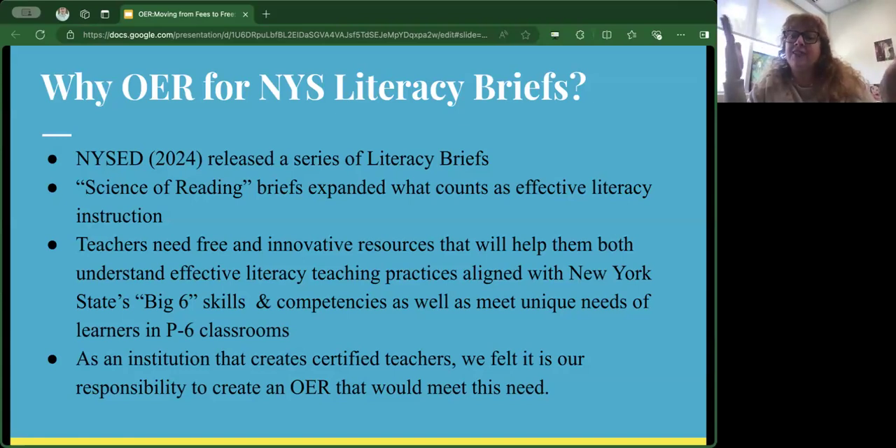Our graduate students are actually teachers in the field — some are substitute teachers, some have their own classrooms. We wanted to develop a resource that would address what New York State calls the big six skills and competencies, and help those teachers be prepared to meet the needs of all the unique learners they have in their P-6 classrooms. As Brockport is a big teacher ed institute, we felt this was a really important project for us to work on.